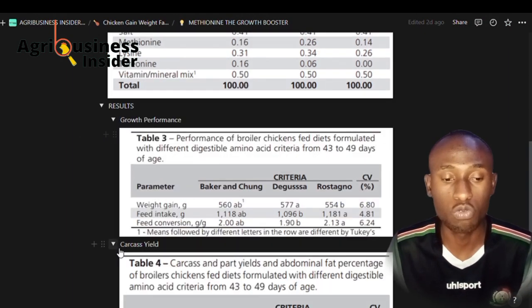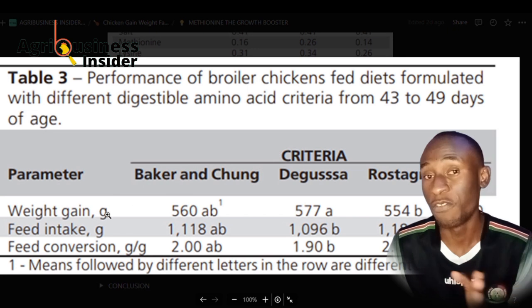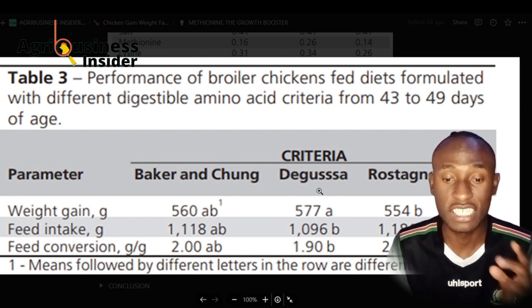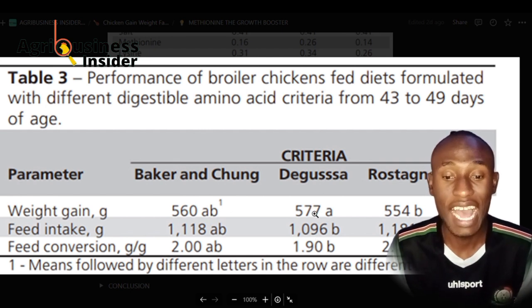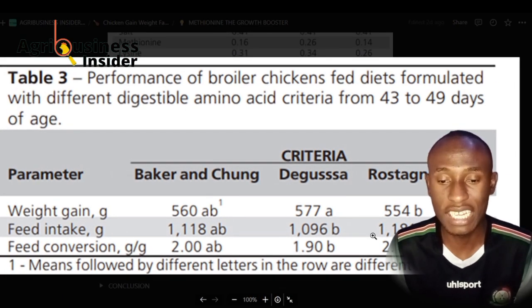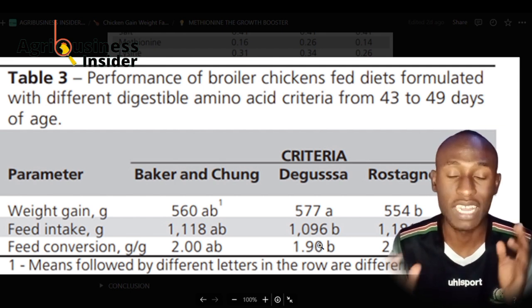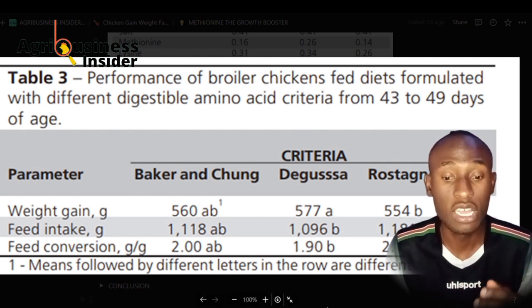The first thing we are going to look at is the growth performance. We are going to see the weight gain, feed intake, and feed conversion ratio. The second researcher had the highest amount of methionine in the diet and also had the highest weight gain compared to the other two feeds. The feed intake was also lesser compared to the other two researchers.